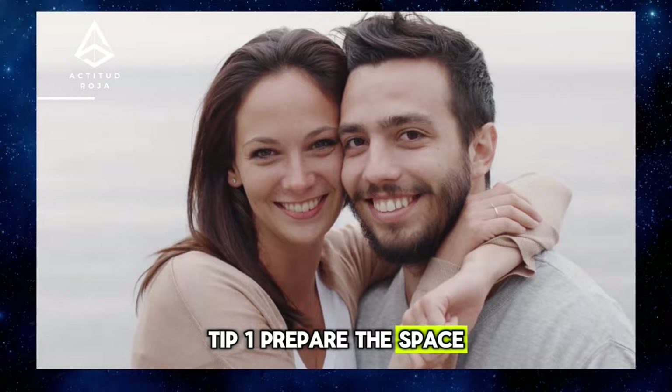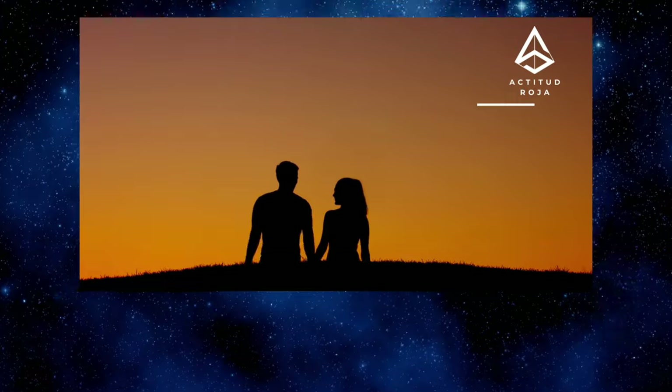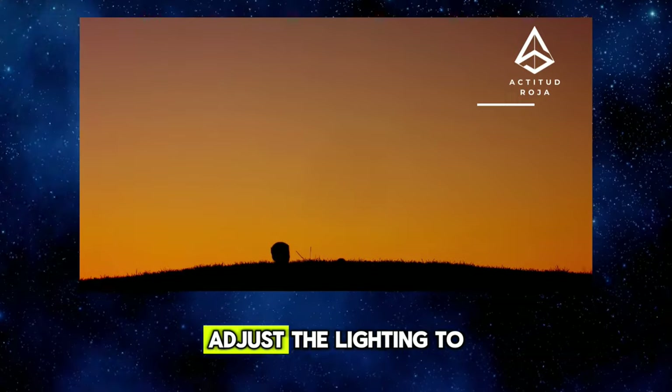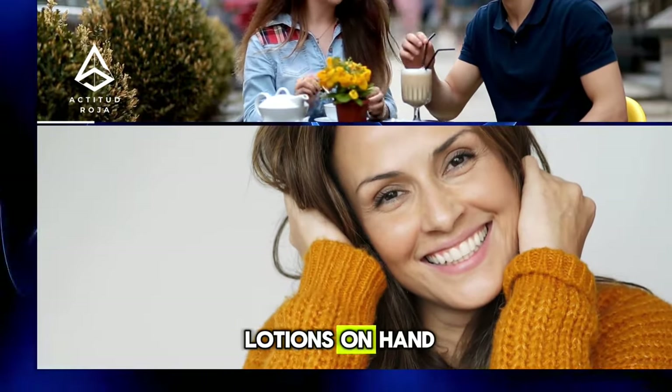Tip 1: Prepare the Space. Before starting the erotic massage, prepare the appropriate space. Choose a quiet, comfortable room, adjust the lighting to create a relaxing atmosphere, and make sure you have massage oils or lotions on hand.